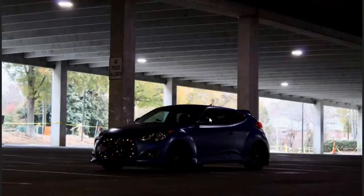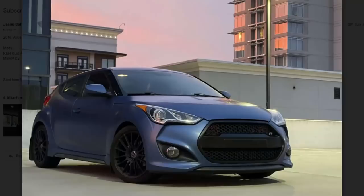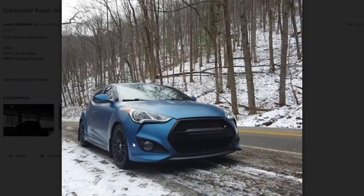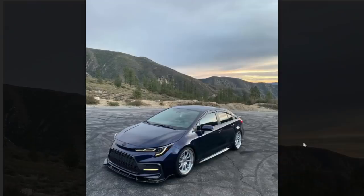We got a 2016 Veloster. Matte blue wrap — kind of dated now but whatever, it's not the worst thing ever. It's not pink. Looks like it's the rally edition. His mods include a K&N cold air intake — plus five horsepower — and an MBRP catback exhaust. Let her breathe. And that's it. At least he didn't list mud flaps and stuff as mods. More respect to you on your short list.